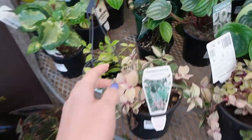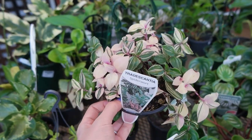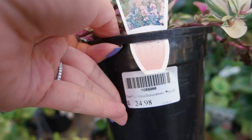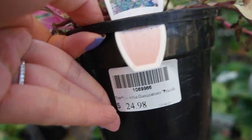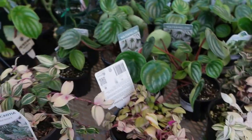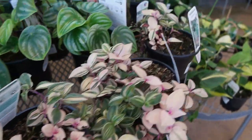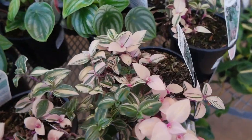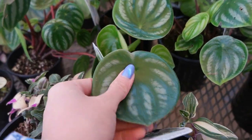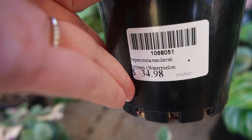Here we have some Tradescantia tricolor, one of my favorites — $24.98 for a pot this size. You may be able to find cheaper ones at Bunnings but that's this one right here. I've also got some Peperomia here — oh, that's quite a nice pot. This Peperomia Watermelon has a really large leaf, $34.98 for a pot of this size.